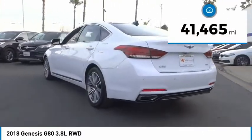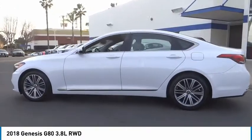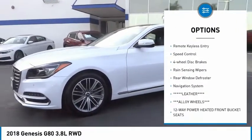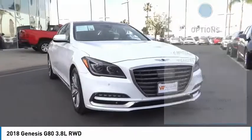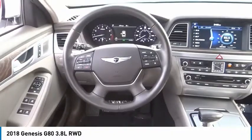This vehicle has less than 45,000 miles. Here are some of this vehicle's great options: electronic stability control, alloy wheels, brake assist, traction control, remote keyless entry, speed control, four-wheel disc brakes, rain sensing wipers, rear window defroster, and navigation system.